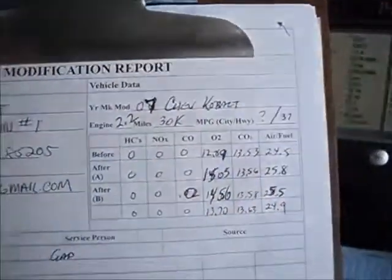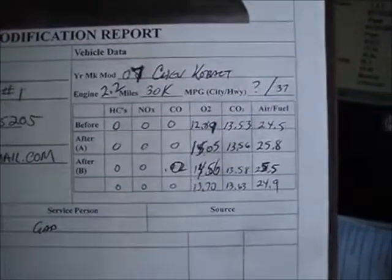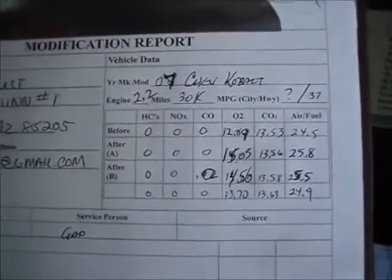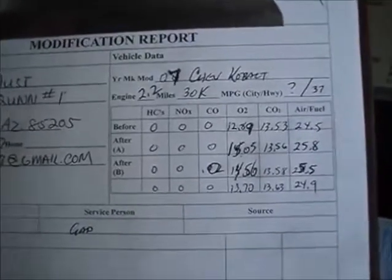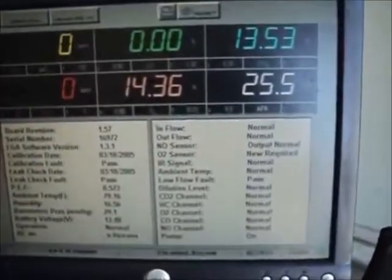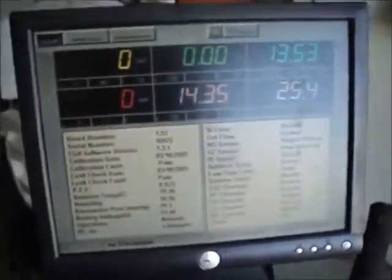Before it started out with the zeros, but as you can see, the oxygen content has gone up substantially. The CO2 is hovering about the same, and the air fuel ratio has gone up substantially as well, from 24.5 to 25.5, hovering around there.